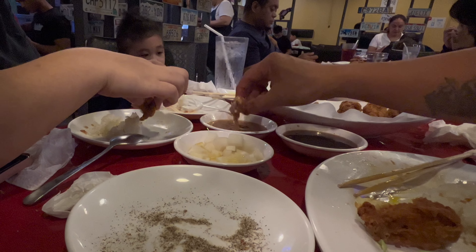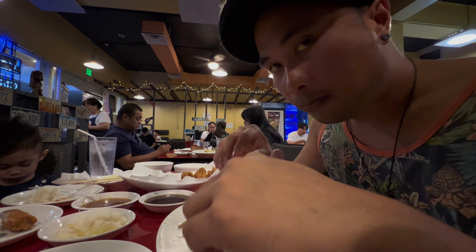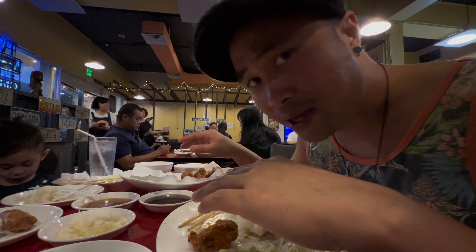Gotta get that garlic. Also, a little hack that I learned from the owner — he put pepper and salt on the side for us, and it also had sesame seed oil. You just take the chicken, dip it, and eat it. Gives the chicken more flavor. It's just pepper and salt, but it's just that little hack he did for us.